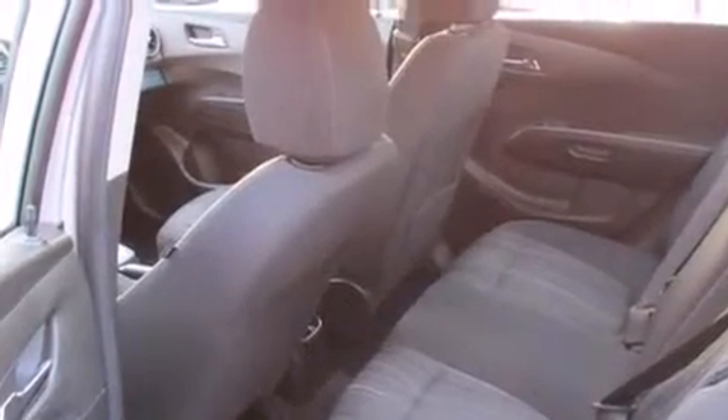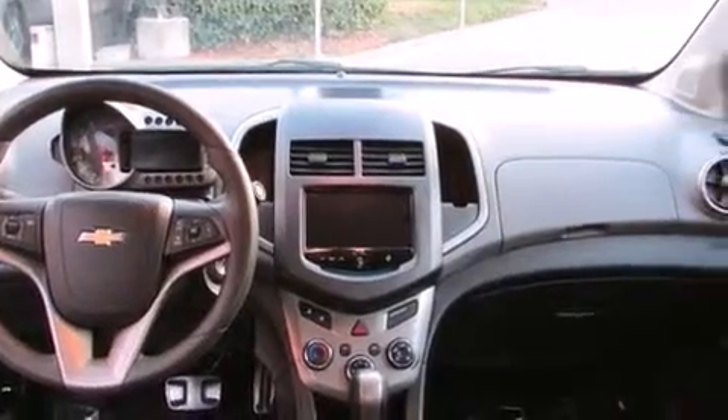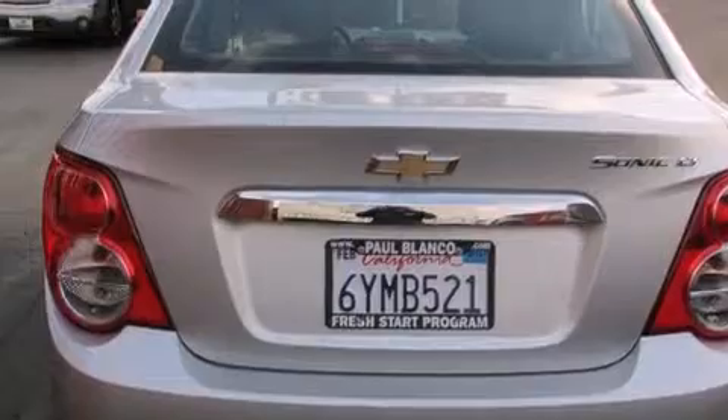Features include air conditioning, cruise control, full power accessories, side impact airbags, a traction control system, a keyless entry system, and alloy wheels.